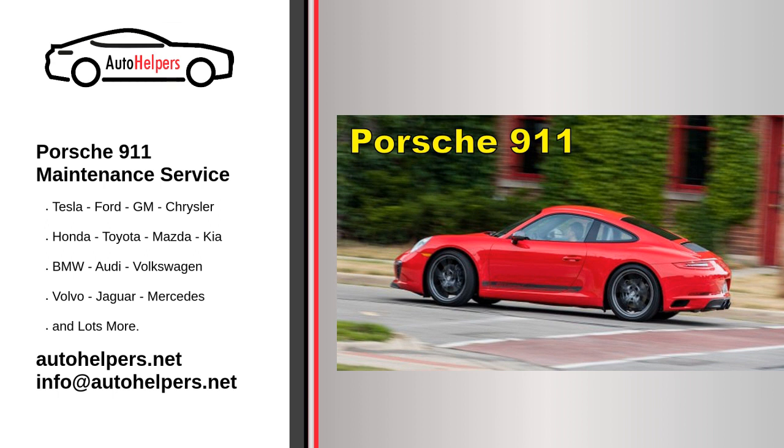Service Schedule. Follow the recommended service intervals specified in your Porsche 911 Owner's Manual. The service schedule typically includes maintenance tasks based on mileage and time, such as oil changes, filter replacements, and inspections.